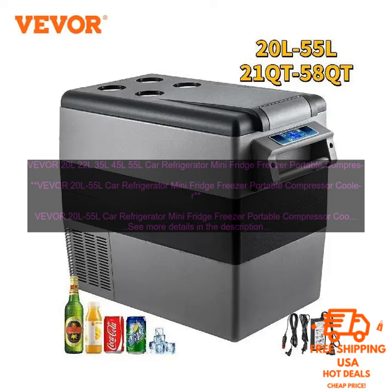Overall, the VEVOR 20L-55L Car Refrigerator Mini Fridge Freezer Portable Compressor Cooler is a great option for those who are looking for a compact, portable, and powerful refrigerator. It is perfect for use in cars, trucks, boats, and RVs.